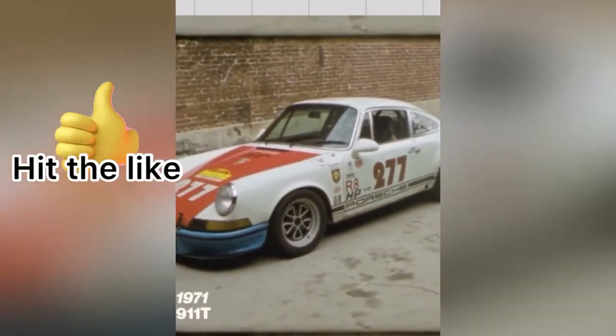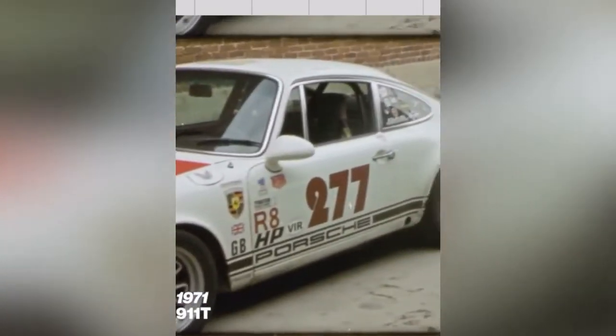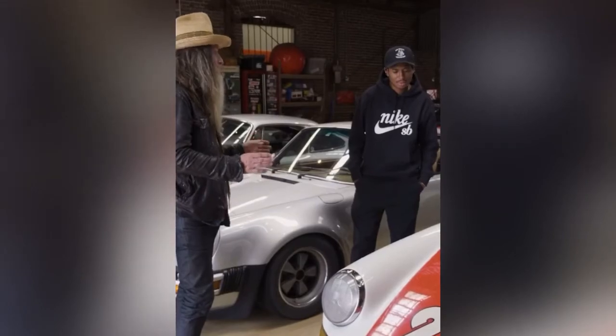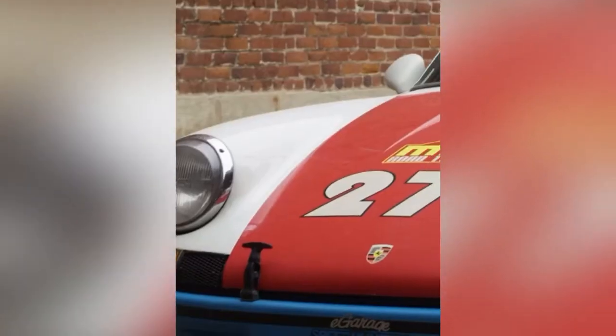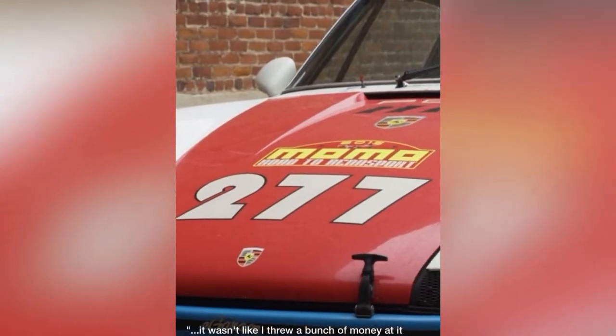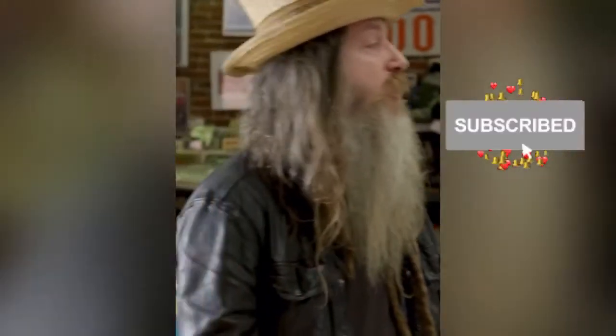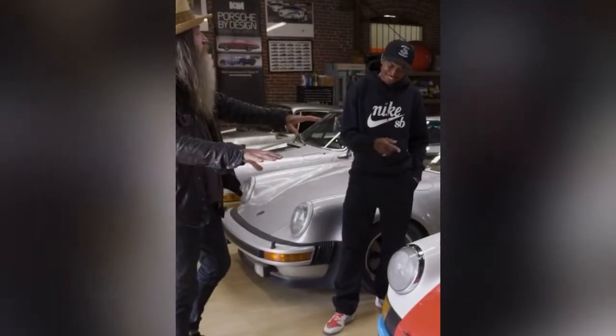This is the second 911 I ever bought — a 1971 911T, so this car is 50 years old. I bought it at the Pomona swap meet in 1999, 22 years ago. The car developed over time — it's beat up, it's got character, it's got patina. Originally this car was not red, white, and blue; it left the factory in that shade of gold paint. 277 is a purely random number — I just wanted a race number with sevens in it.